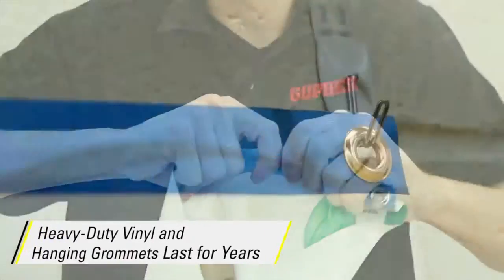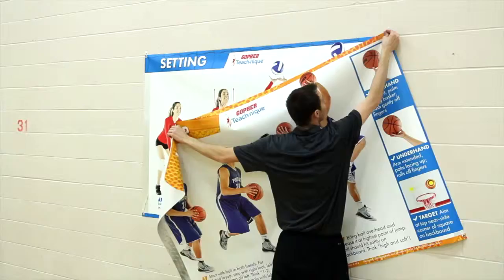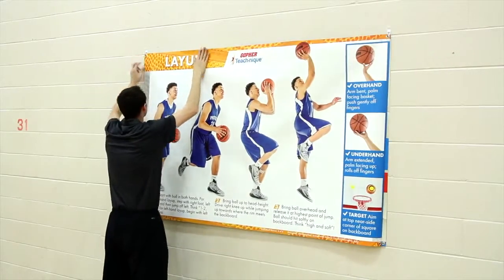Banners are made of heavy-duty vinyl and have hanging grommets on all four corners, ensuring they'll last for years and making setup, takedown, and switching between banners simple.